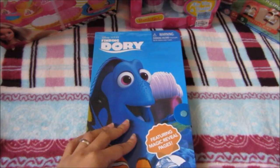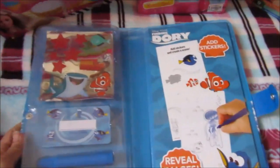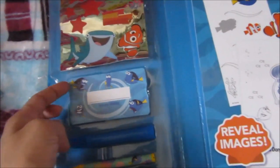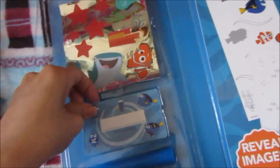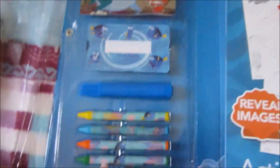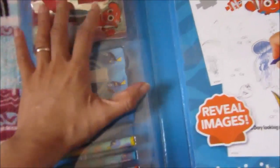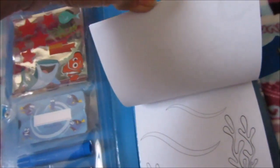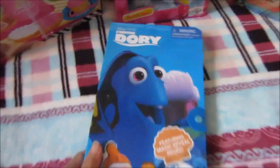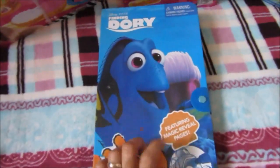First, we have this Finding Dory sticker activity fun kit. My mom got this for my son, and it includes stickers and a nameplate or name tag. It's just one piece and it's thick — made of cardboard. Then here are crayons and a pen, and here's the activity pad. There's also tape. I don't know if we will use this for our homeschool activities or bring it when we travel, but it's kind of big to travel with, so I think we will do this here.